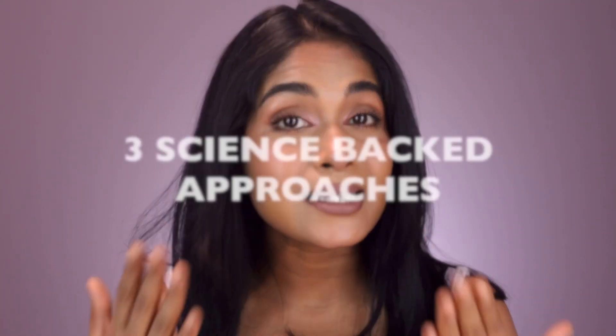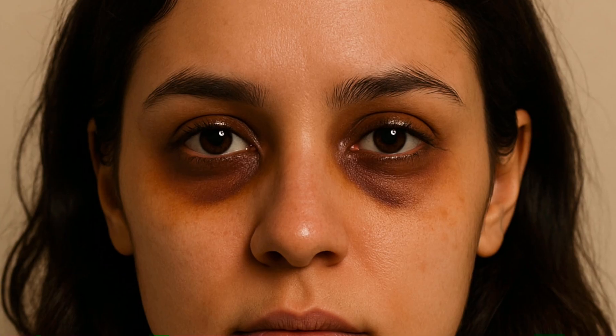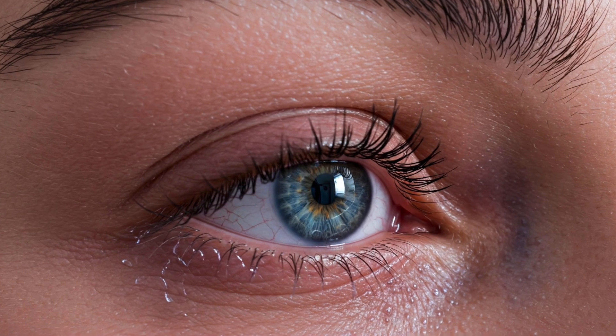While I can't promise they will disappear entirely, I have personally tried and tested three science-packed approaches that can help reduce their appearance. But before I talk you through all of them, let's first understand why dark circles happen. Number one: thin under-eye skin lets blood vessels show through. Number two: pigmentation. Number three: fluid pooling under the very delicate eye tissue creates shadows when it shifts or drains.